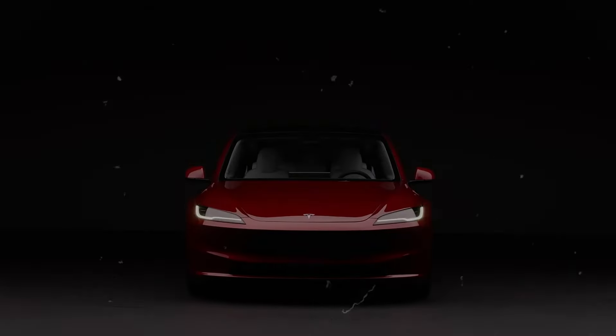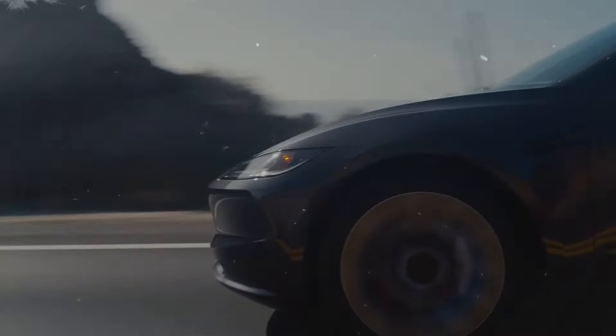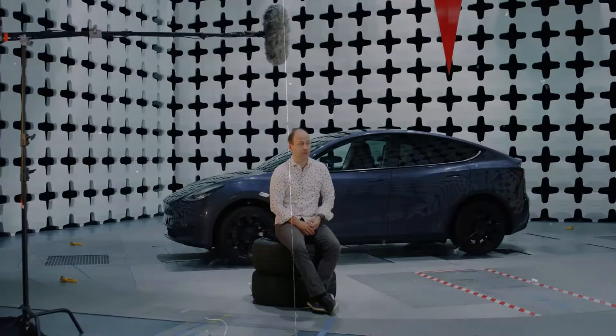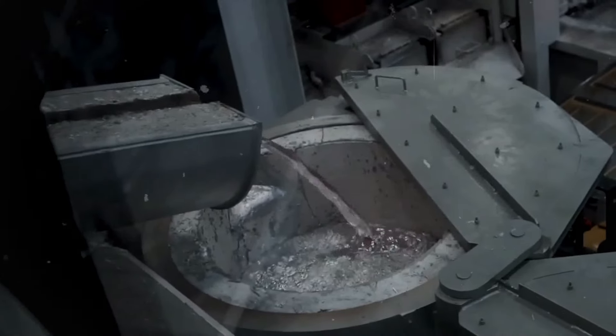Today, we're thrilled to announce two new additions to Tesla's 2024 lineup: the completely revamped Tesla Model Y Juniper and the refreshed Model 3. Both vehicles offer substantial upgrades, so let's explore what's new.